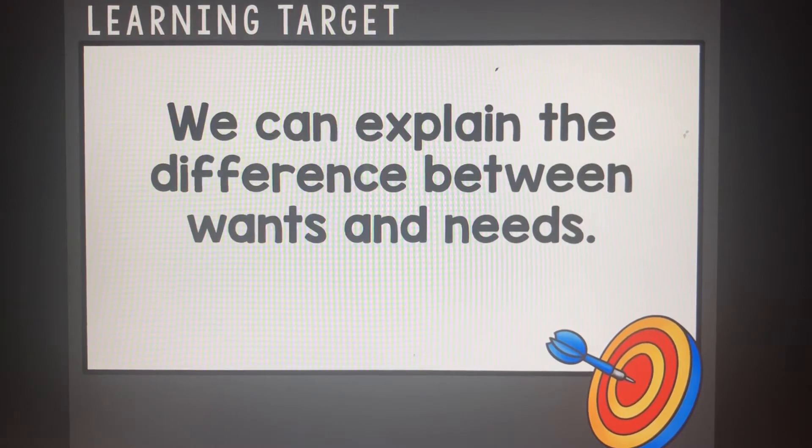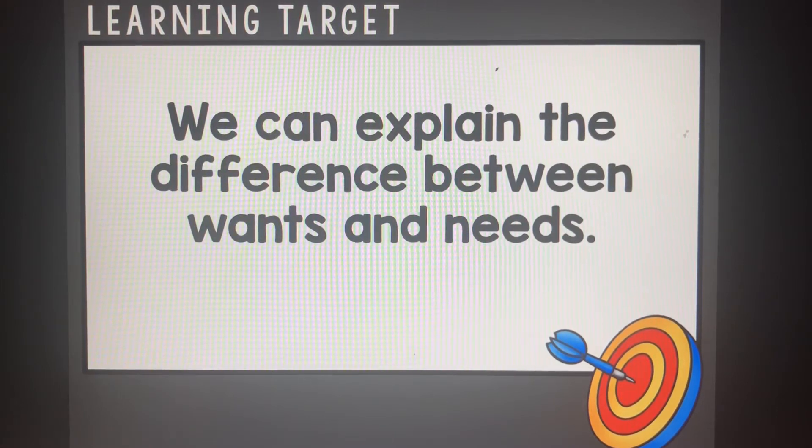Welcome back busy bees, welcome to our social studies link. The target for today is: we can explain the differences between wants and needs. I'm going to be showing you some pictures and you're going to think about whether it's a want or a need. Ready?